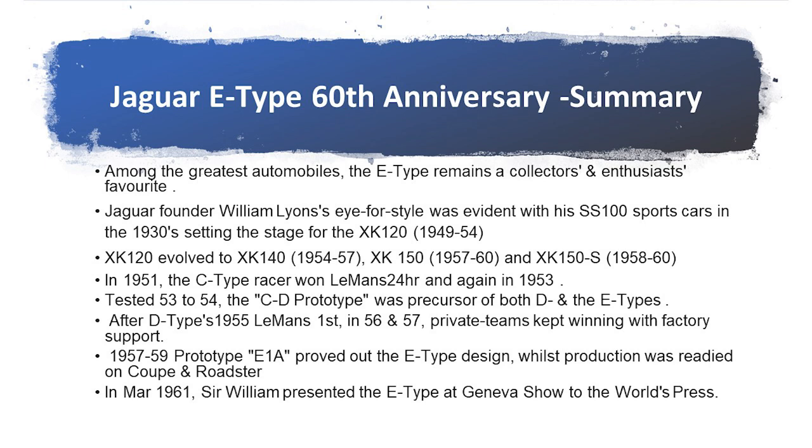Sir William Lyons' lines of style were evident with his first SS100 sports cars in the 1930s and earlier in the 1920s, which set the stage for the XK120. The C-Type won Le Mans 24 hours in 1951 and 1953, and the D-Type won five Le Mans races, which is a record yet to be beaten. And so this ends my presentation for today. I hope this has been of interest to you, and we wish Jaguar all the best in the future. Thank you.